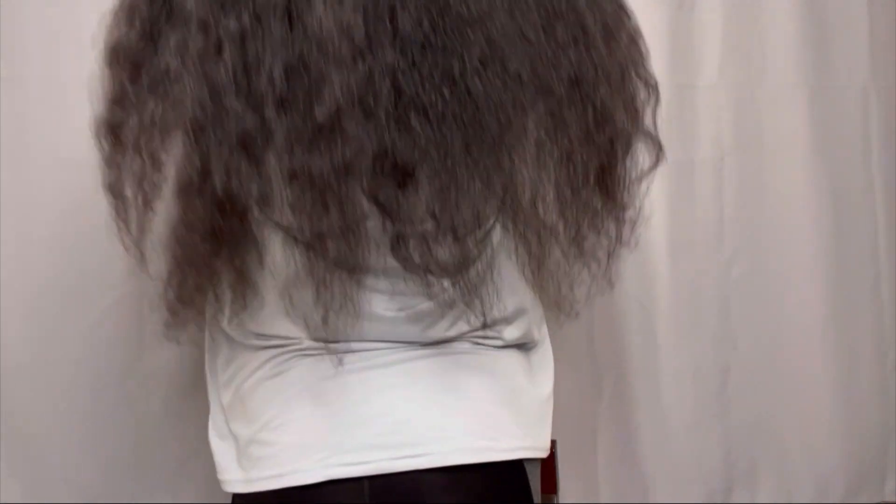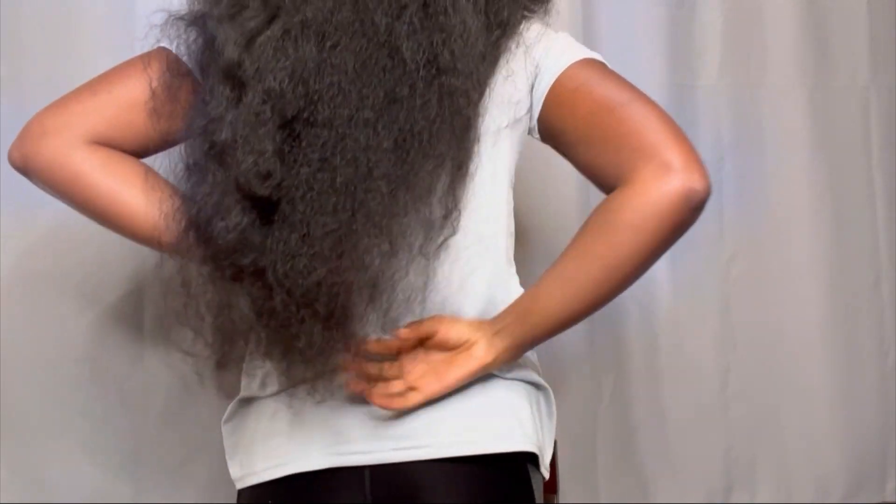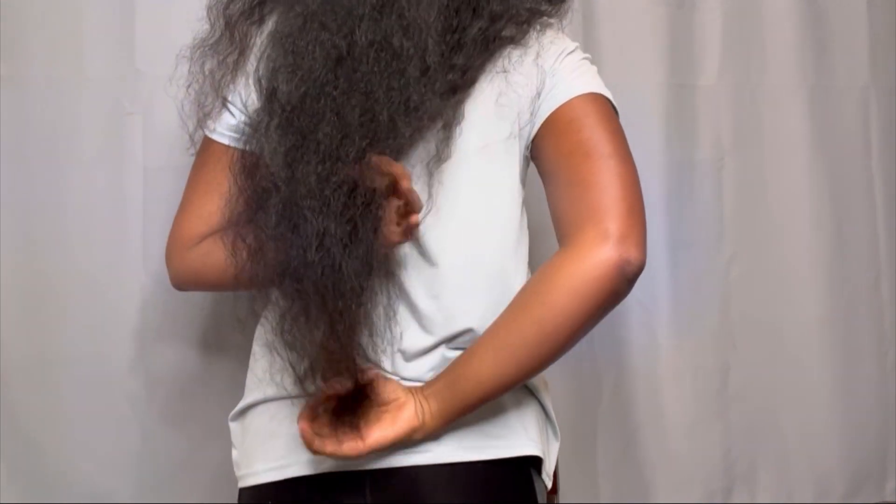Last October I cut about four inches off of my hair due to damaged ends. I had gotten busy and was really neglecting my hair, and then in January I still had some dry ends so I cut another two inches.